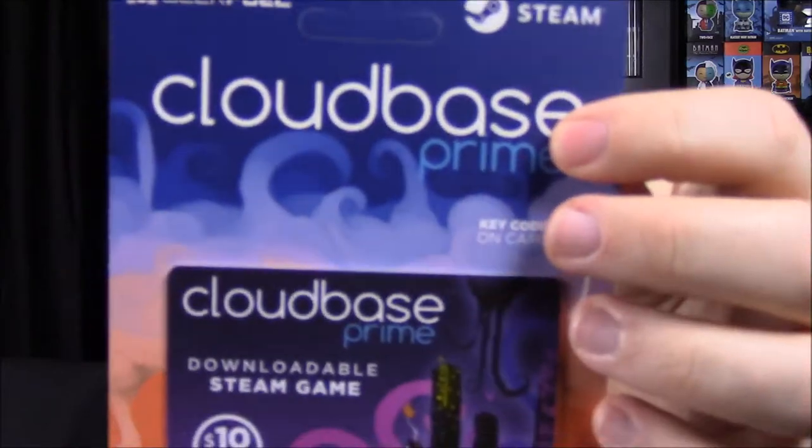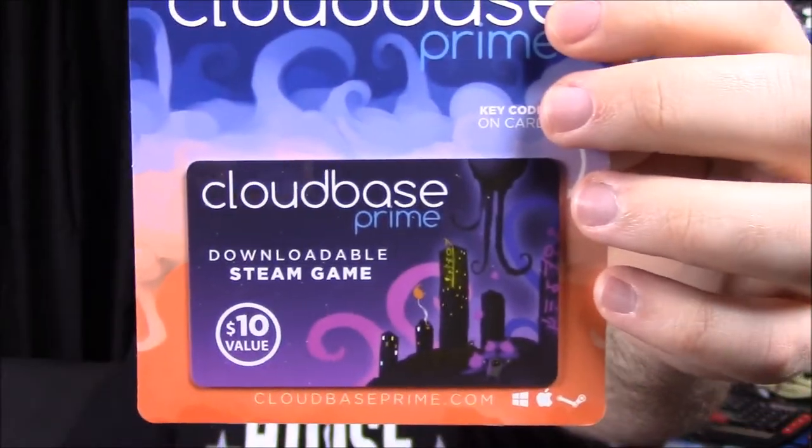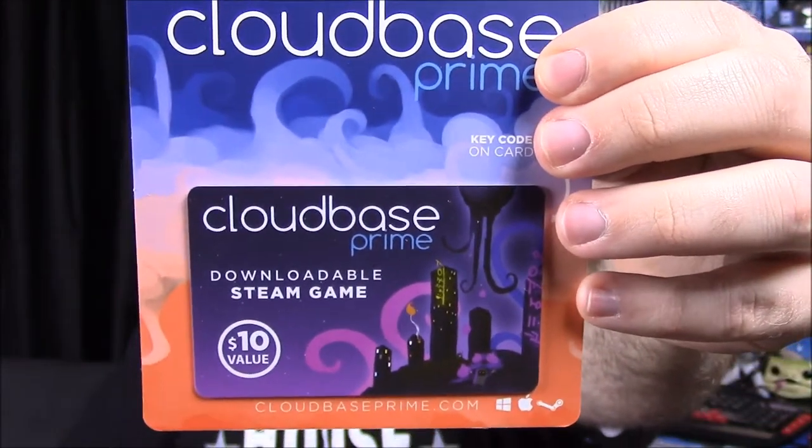Our last item out of the box is our Steam game, and it is Cloud Base Prime. Again, I don't know what it is, I never play any of these games, but I think it's cool that they throw them in. Maybe someday I will play them.